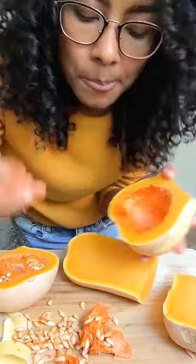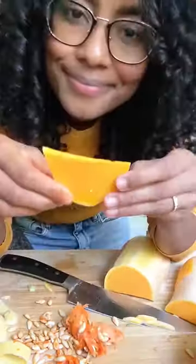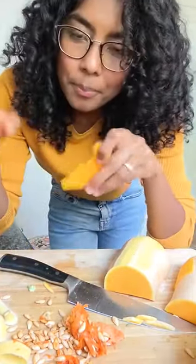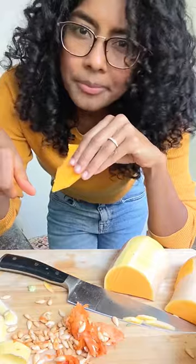There are so many ways you can eat a butternut squash. You can roast it, steam it, stew it, puree it, stuff it. By the way, it's really hard to cut through so be extra careful with the knife.